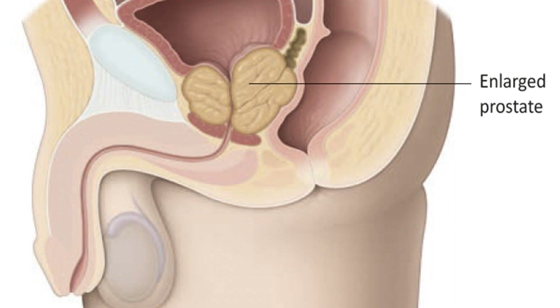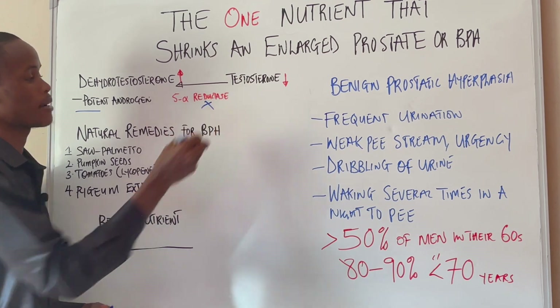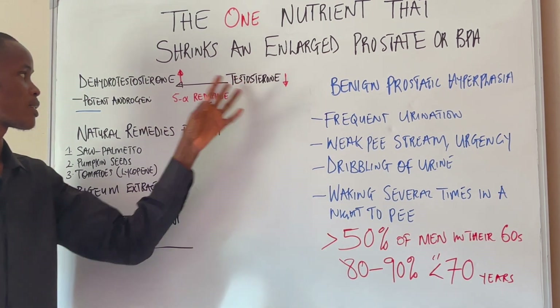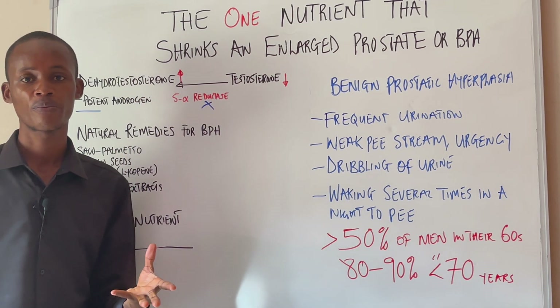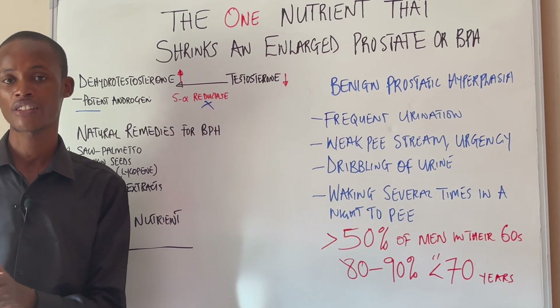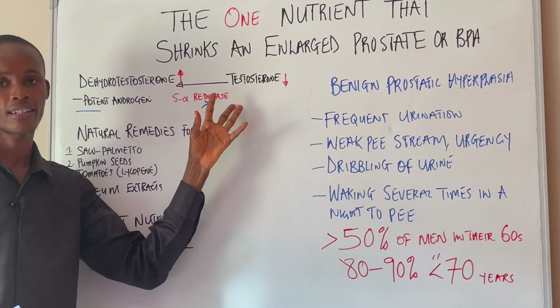So what you can actually do in this condition to address an enlarged prostate is by blocking the activity of this enzyme 5-alpha reductase, which drives the conversion of testosterone to dihydrotestosterone. And there are actually some scientifically-backed natural remedies that can help block and inhibit this enzyme.